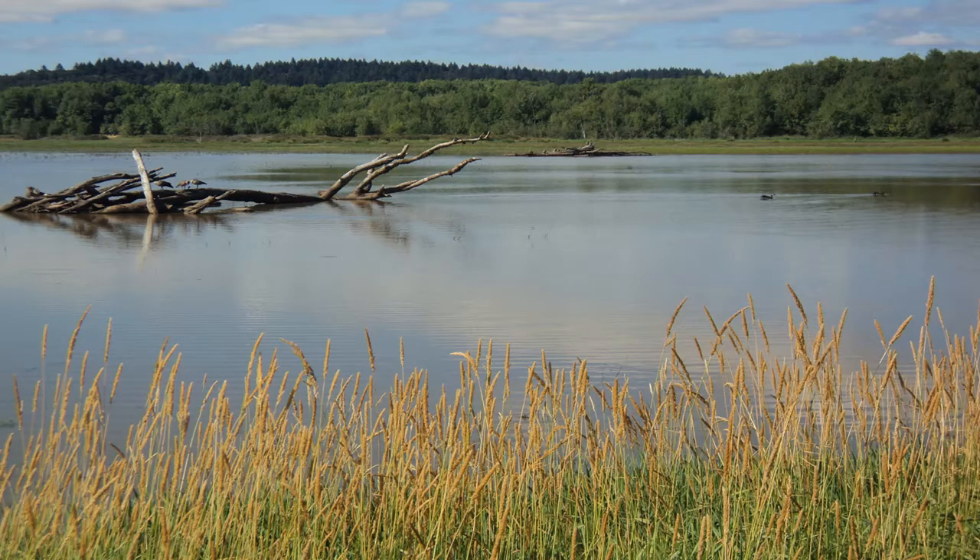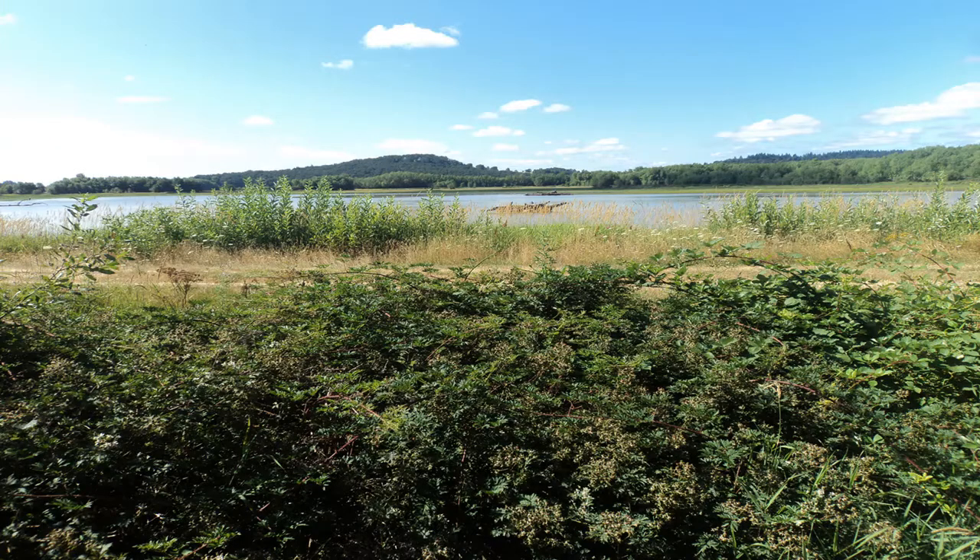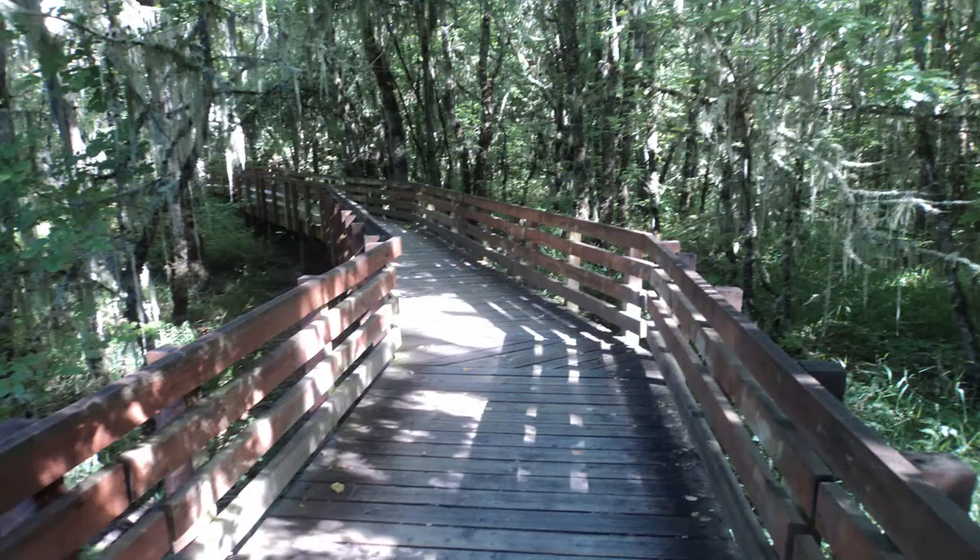When you get back to the open water area, look to the right for the start of the Homer Carpenter Boardwalk Trail. The boardwalk heads first to a bird blind, and then through a wet swamp forest. The Spanish moss draped from the trees in the swamp forest makes this area look more like Louisiana than like Oregon.